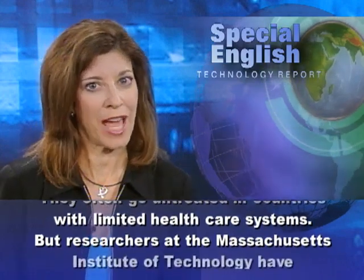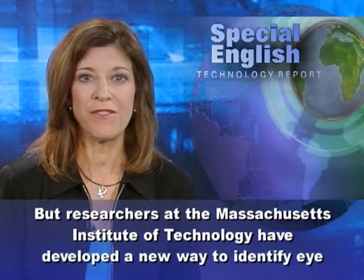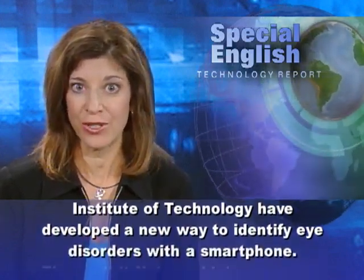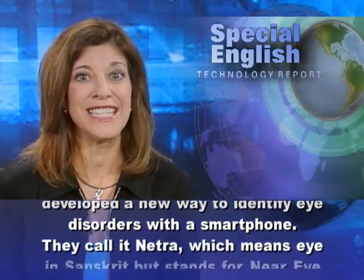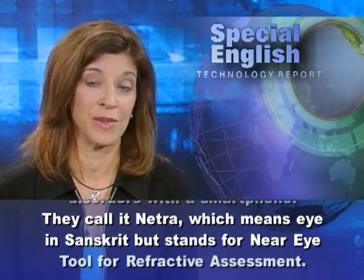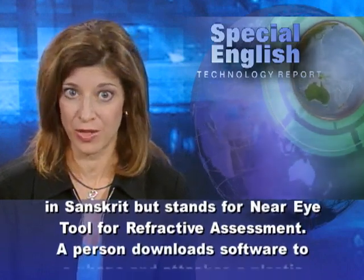Researchers at the Massachusetts Institute of Technology have developed a new way to identify eye disorders with a smartphone. They call it NETRA, which means eye in Sanskrit, but stands for Near Eye Tool for Refractive Assessment.